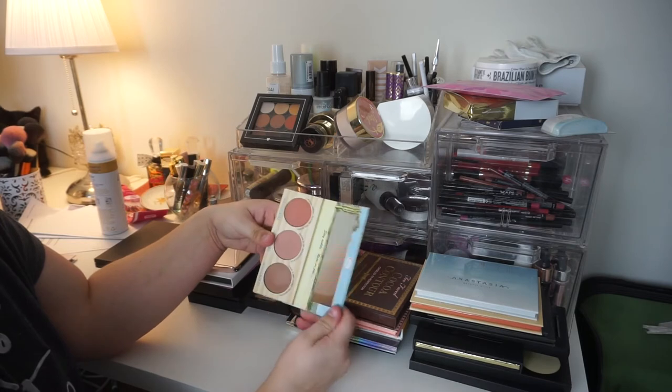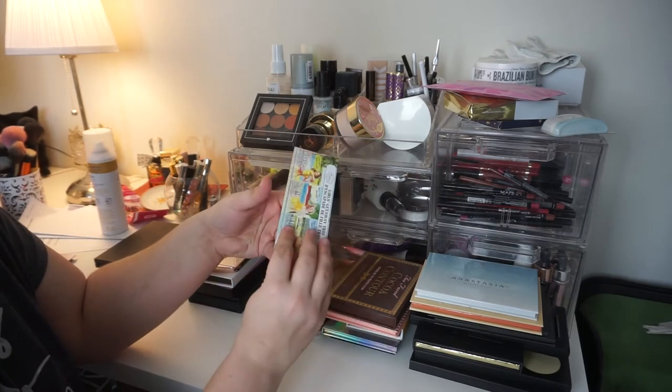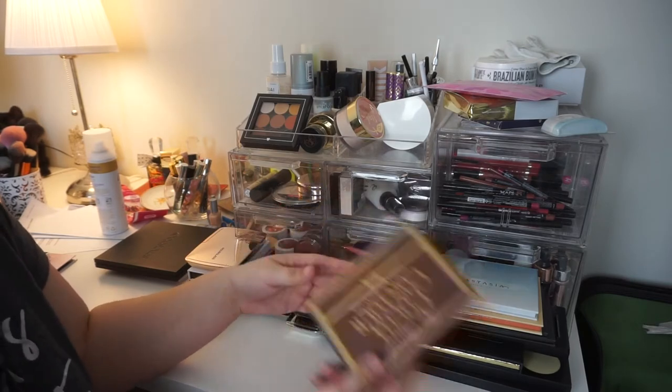This I just got and I'm still trying out — this is the Balm Girls Getaway Trio. It gives you three blushes: Balm Springs, Balm Beach, and Balm Desert. I'm going to go ahead and keep this guy for now. My Too Faced Coco Contour Kit is my OG — he's going nowhere. He's staying.